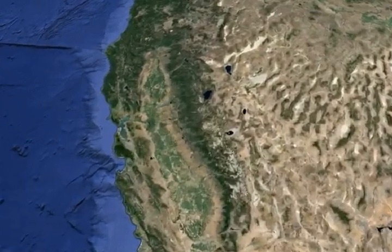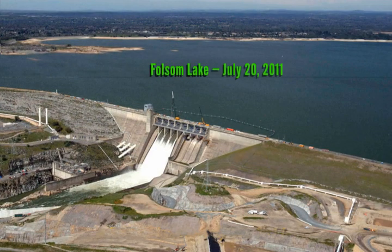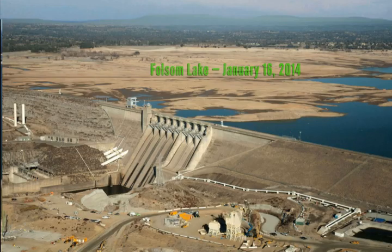Drought effects are also seen in lakes and reservoirs, such as Folsom Lake in California, shown here in summer 2011, then photographed three years later in winter 2014.